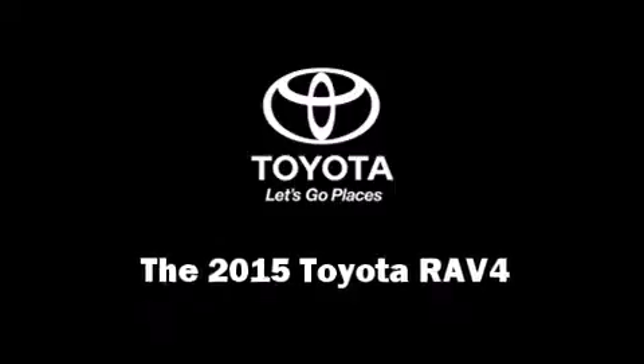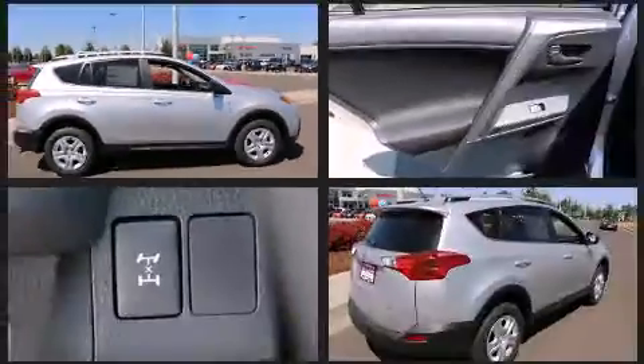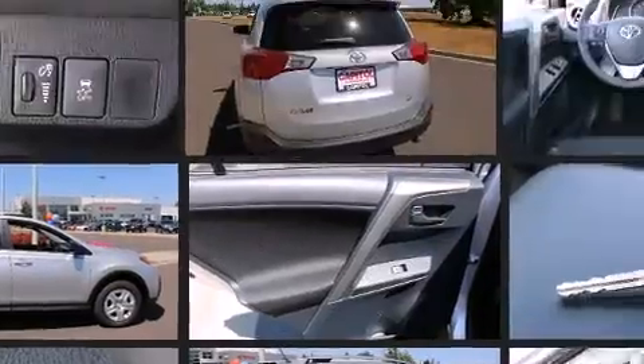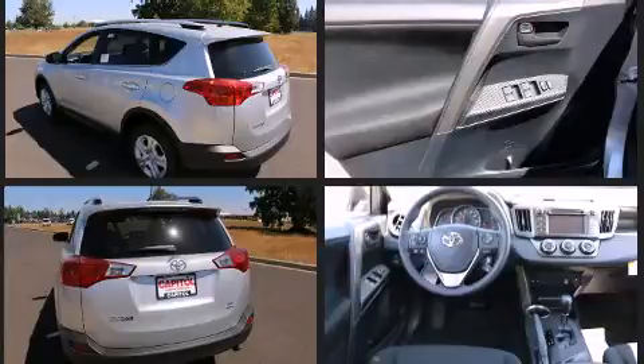Take command of the road in the 2015 Toyota RAV4. Under the hood you'll find a four-cylinder engine with more than 170 horsepower, and all-wheel drive keeps this model firmly attached to the road surface. Top features include remote keyless entry,